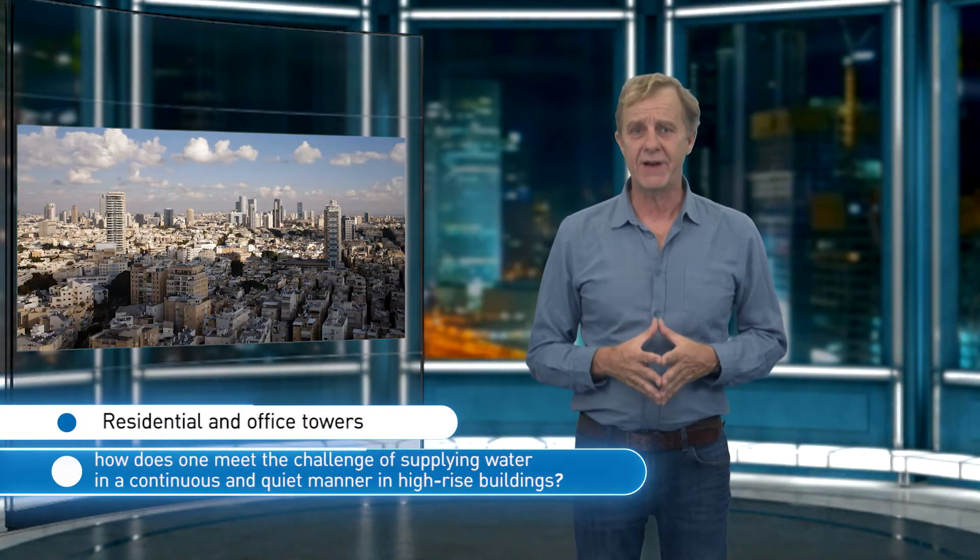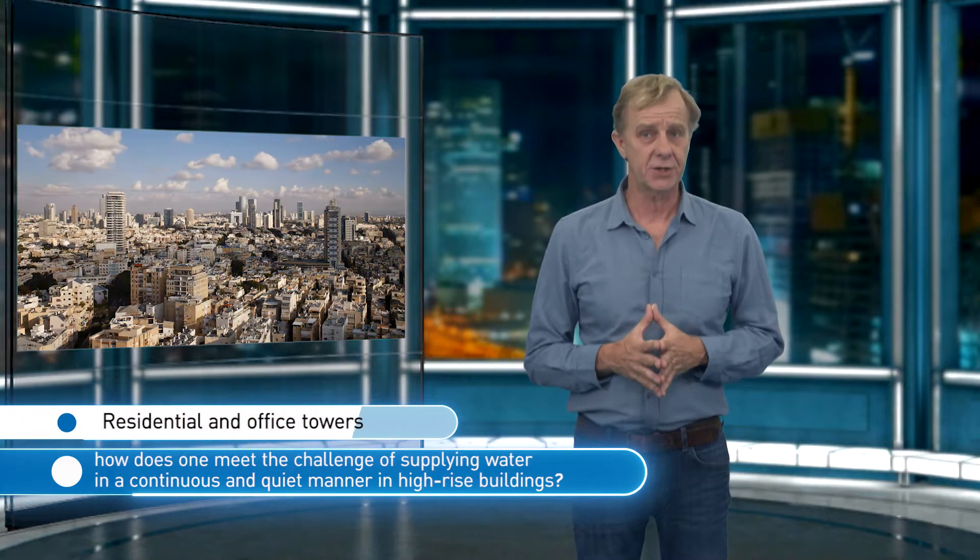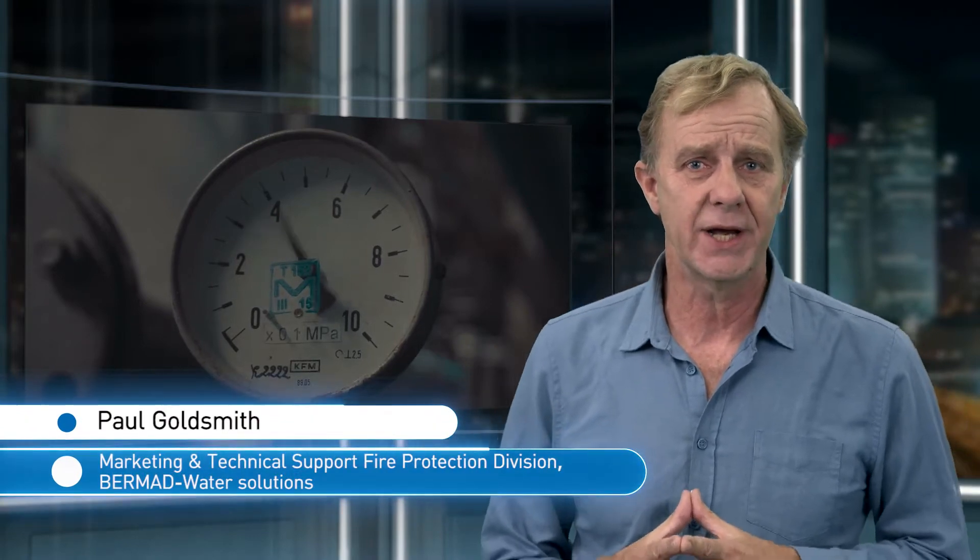There have been numerous warnings pertaining to the fact that the rate of construction of residential and office towers in Israel is not consistent with the quality of the city's infrastructures. Regarding the supply of water at the required pressure in high-rise buildings, the challenge goes beyond the national and municipal infrastructures — it also pertains to the supply of water within the building itself.